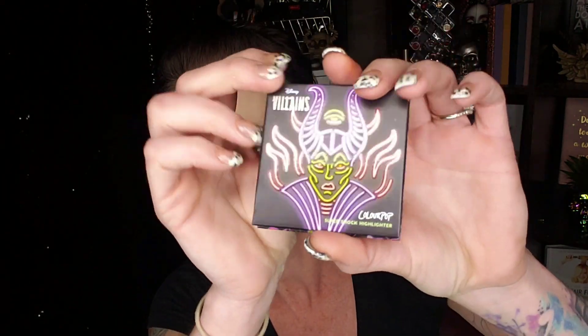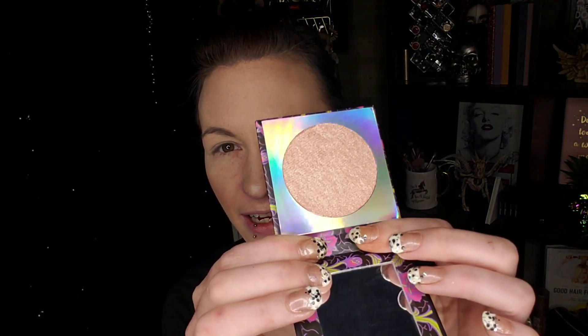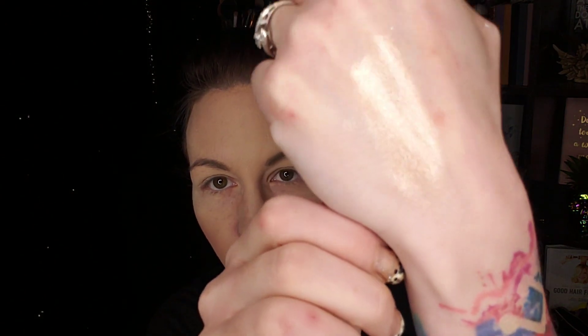Next up we have the Maleficent super shock highlighter. It says 'The Mistress of All Evil' on the back and there is Maleficent right there. That is what the highlighter looks like — let's give it a swatch. That's really pretty, it blends in with my skin and just gives it a nice shine.